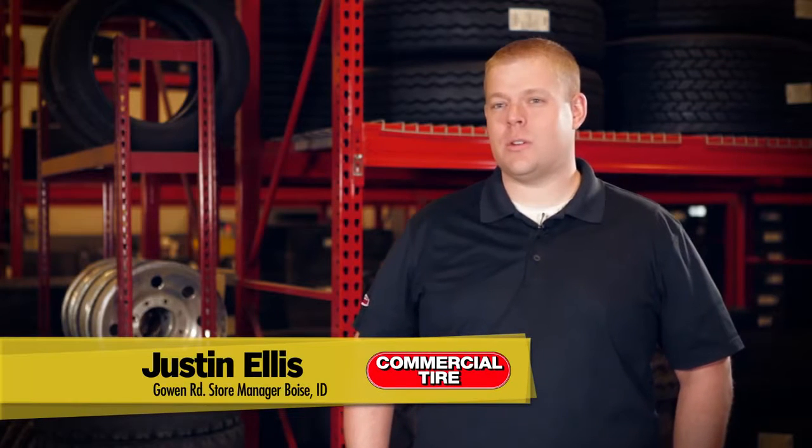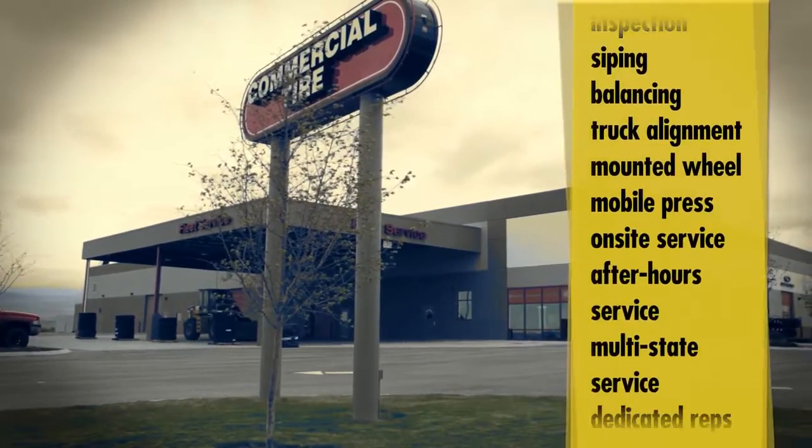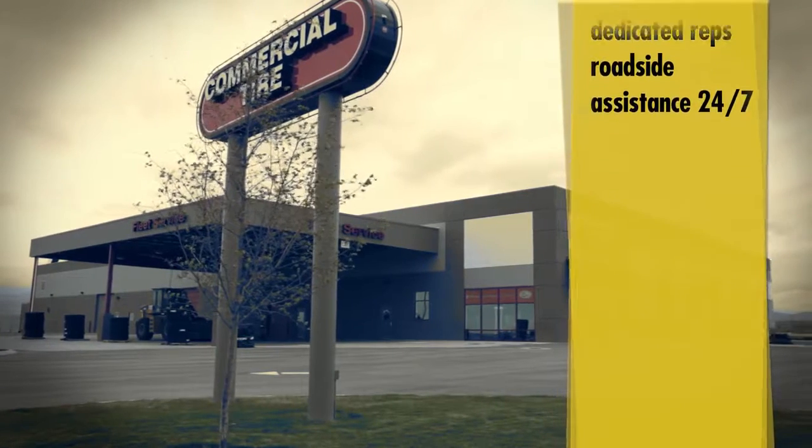Commercial Tire offers a wide range of services — everything from getting you off the road to on-site services, mobile service, pressed OTR, farm, ag, and boom truck.